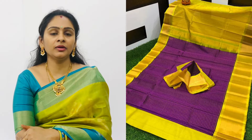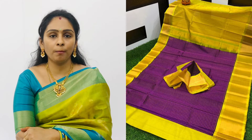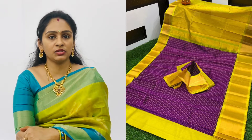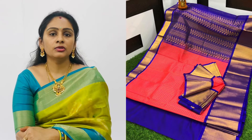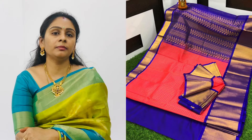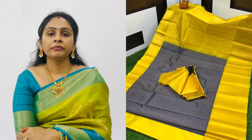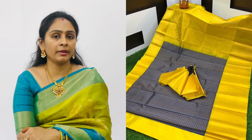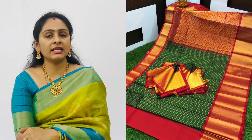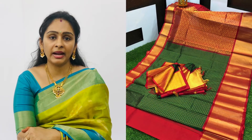The next collection is new. The colors are very good. We have a lot of jill checks and all over big badas. It has great quality — 30% cotton mix. The price is ₹4,800. We also have a lot of contrast colors, very bright.